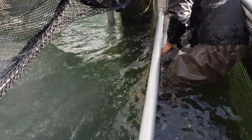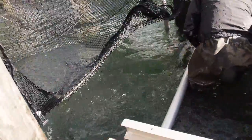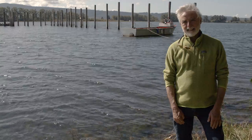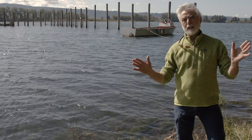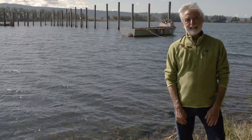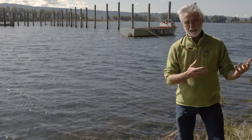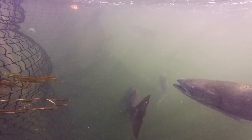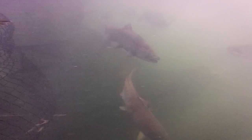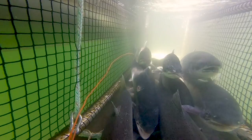Steelhead. There's no question that today we're losing way too many fish to a mixed stock fishery. What I mean is that we have some stocks available to harvest that are doing well — or they're hatchery fish — and some fish that aren't doing well and need to recover. So you have this mix of fish that you need to separate out.